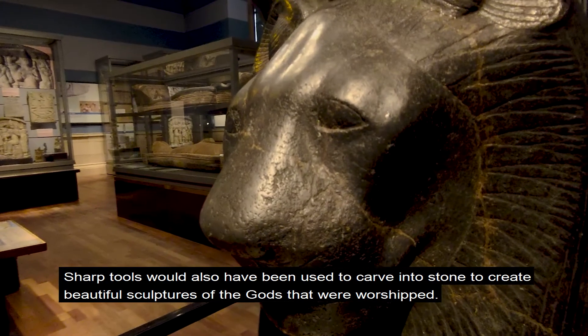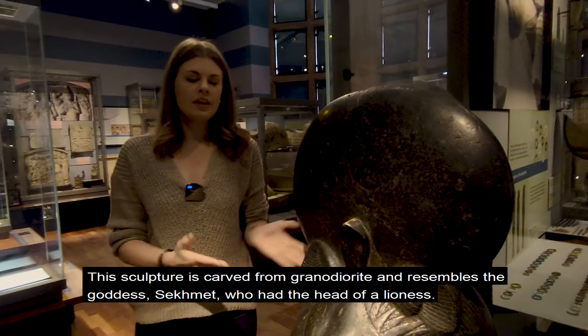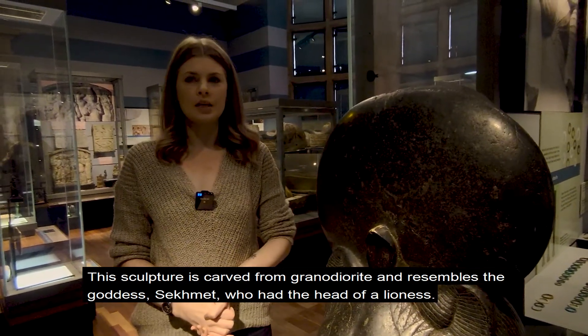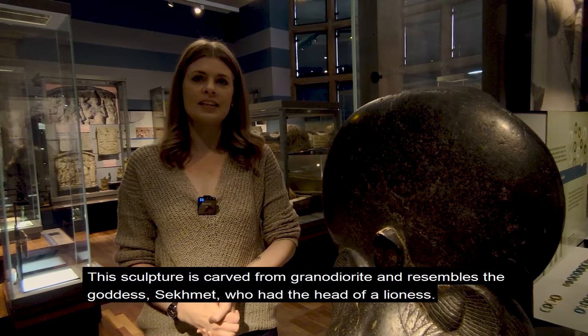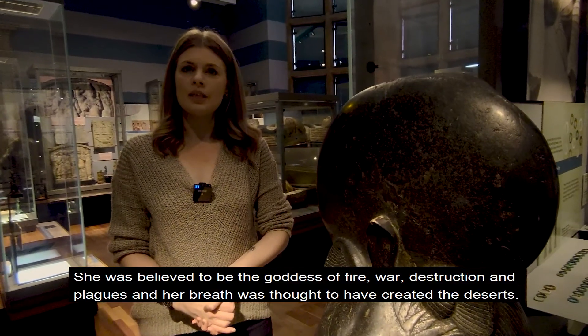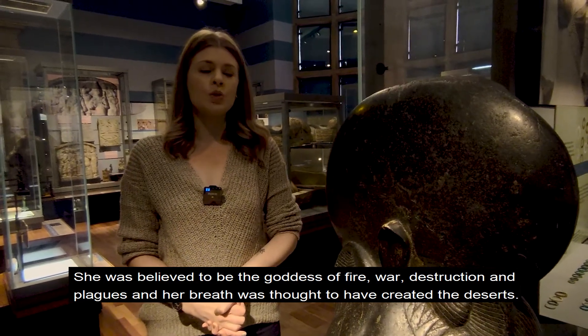Sharp tools would also have been used to carve into stone to create beautiful sculptures of the gods that were worshipped. This sculpture is carved from granodiorite and resembles the goddess Sekhmet, who had the head of a lioness. The name Sekhmet means 'she who is powerful.' She was believed to be the goddess of fire, war, destruction and plagues, and her breath was thought to have created the deserts.